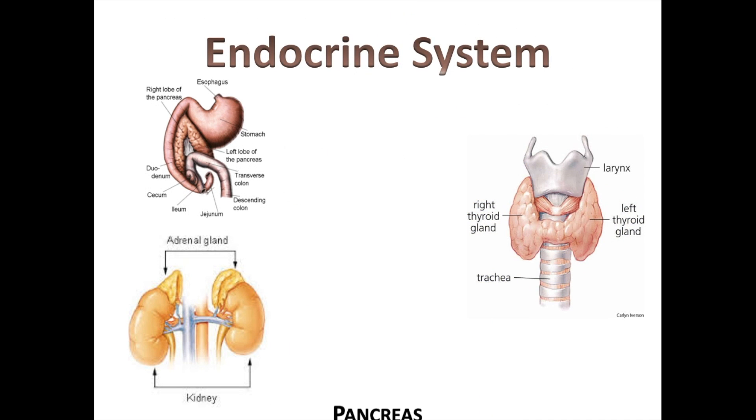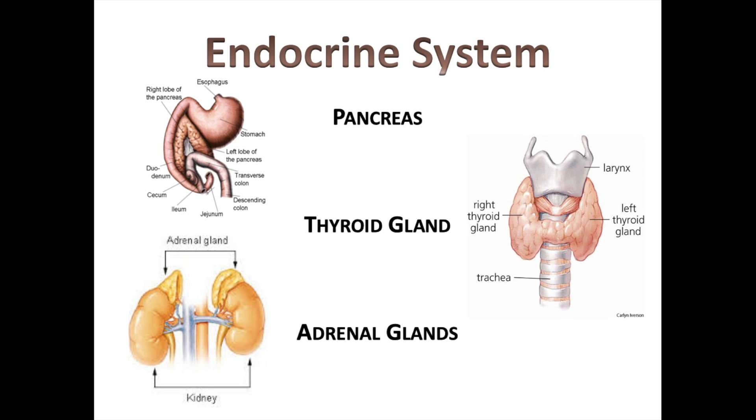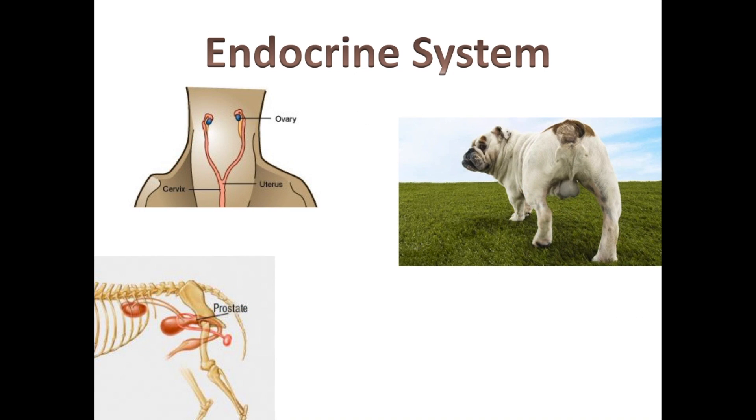The endocrine system typically includes the pancreas, the thyroid gland, and the adrenal glands. The pancreas has a role in blood glucose regulation through secretion of insulin, the thyroid gland has a huge function dictating metabolism, and the adrenal glands regulate blood pressure, balance electrolytes, and help the body respond to stress.